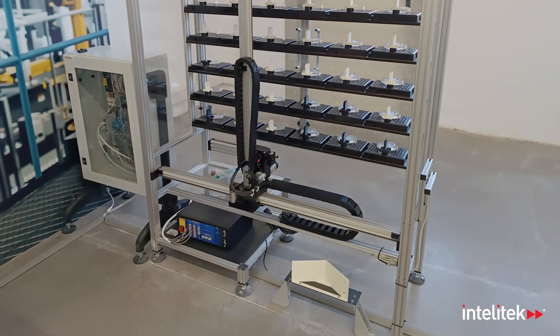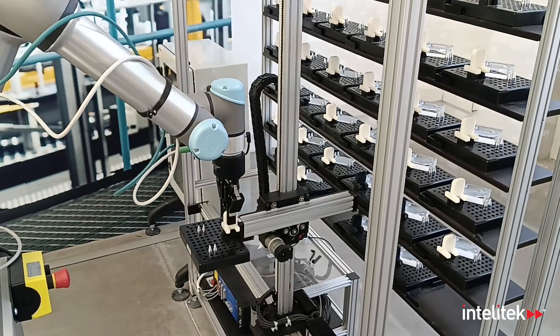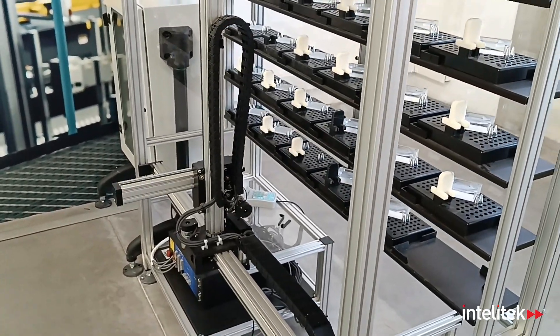Where are the finished products stored before they are shipped to the customer? In the ASRS 36U — an automatic storage and retrieval unit with an RFID tracking system that also records the locations of all items.